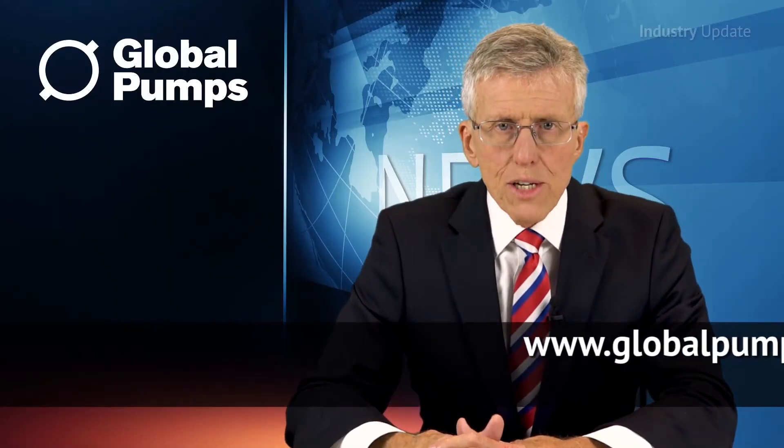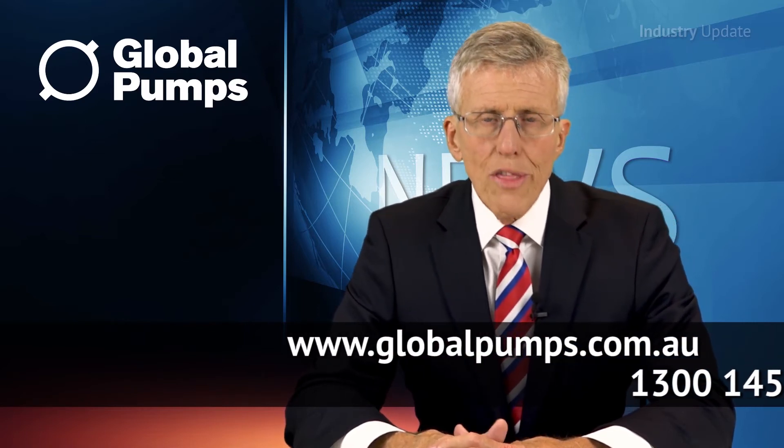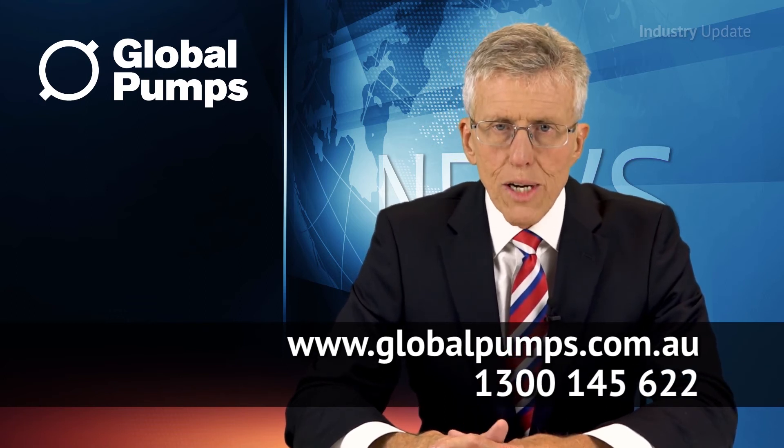Details of the VertiFlex range are available at globalpumps.com.au, or give them a ring on 1300 145 622. I'm Tim Webster. Thanks for watching.